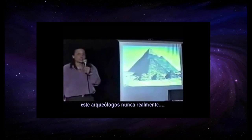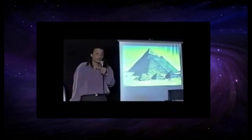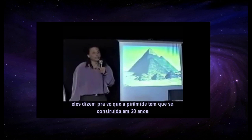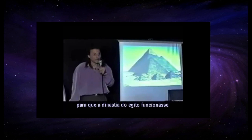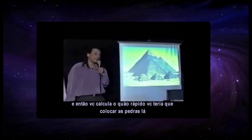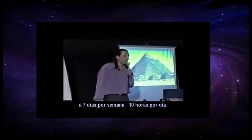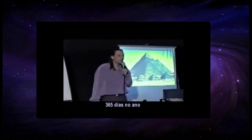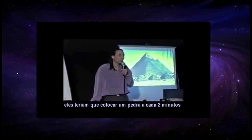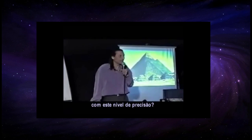These archaeologists are not mathematicians, but this is simple mathematics. They tell you that the pyramids had to be built in 20 years for the dynastic Egypt timeline to work. When you calculate how fast they had to place the stones — at seven days a week, ten hours a day, 365 days a year, for 20 years — they had to place a stone every two minutes to finish the pyramid on time, with that level of accuracy.